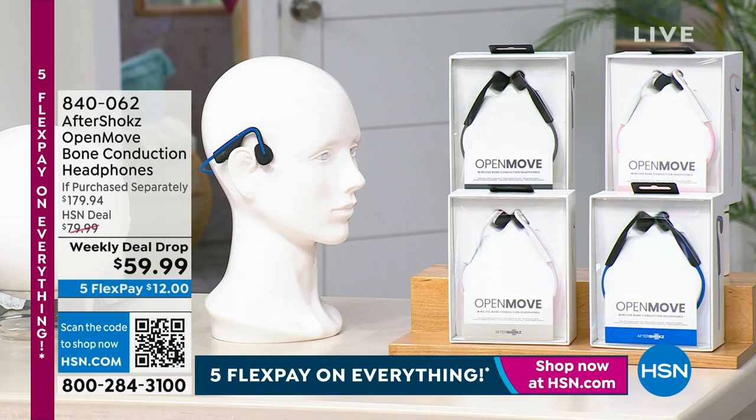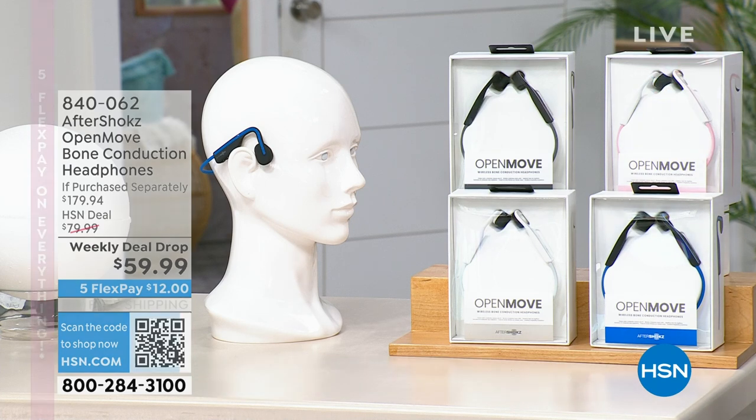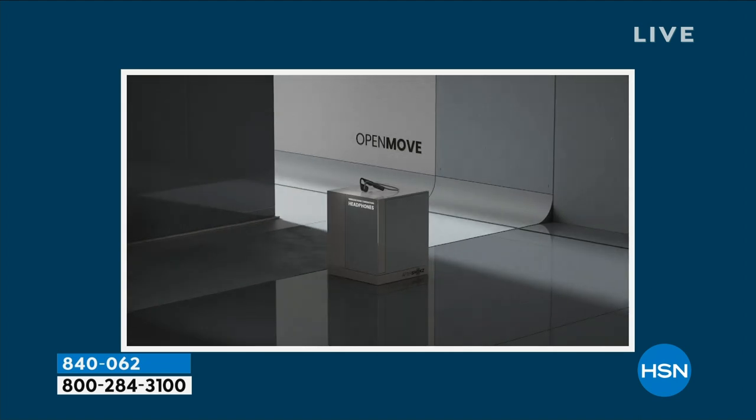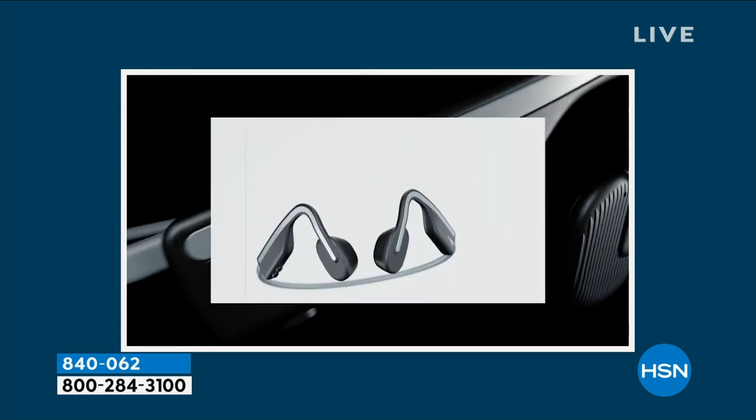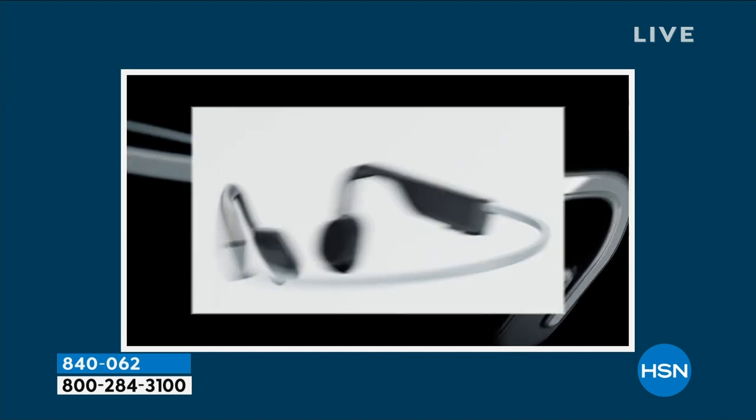Let's get started with our first item. This has not been back since Christmas time. Always popular, always sells out. You know, a lot of people love their earbuds and all that stuff, but they say, you know what's weird — when I put my earbuds in, I can't hear anything else, and I almost feel like I shouldn't wear them in my car, I shouldn't wear them when I'm on a bicycle, I shouldn't wear them when I'm out in public.